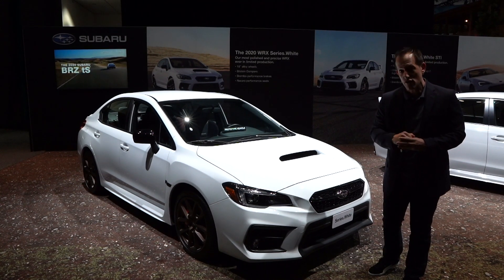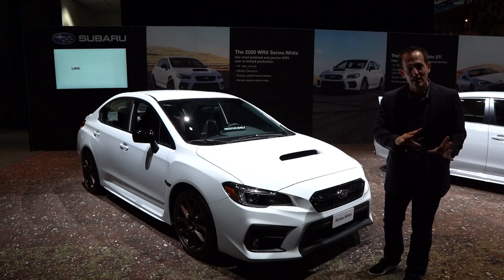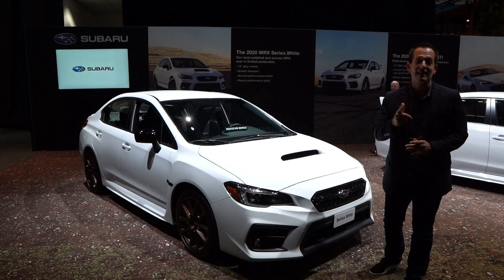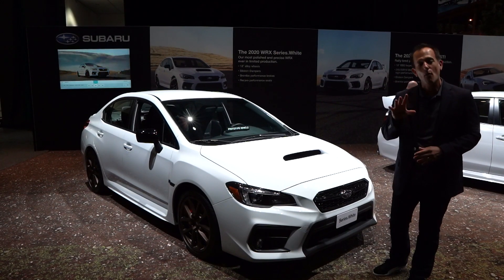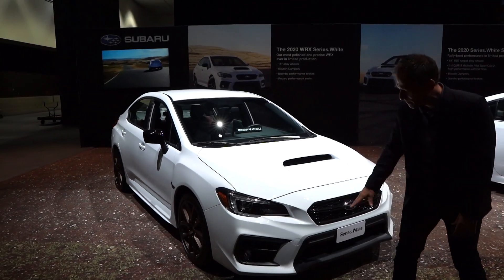This is one of 750 — they're going to make 750 WRXs and 250 STIs. That's 1,000 examples of the Series White. So why don't we go ahead and dive into this WRX and see what's different and special about it.